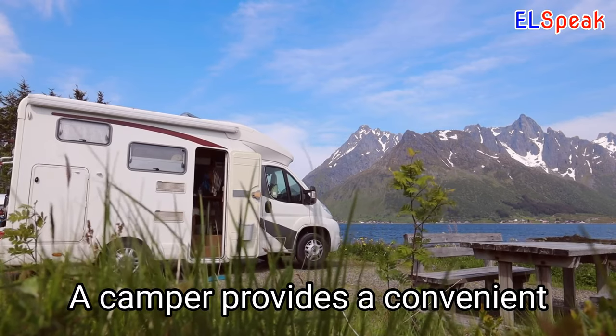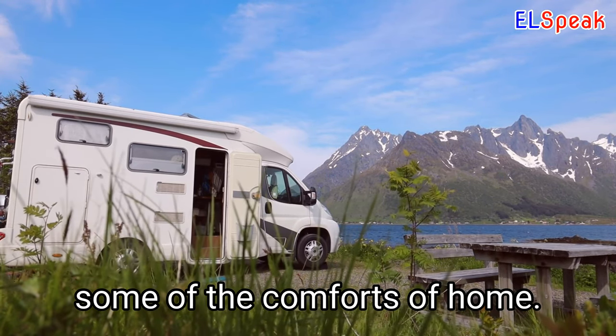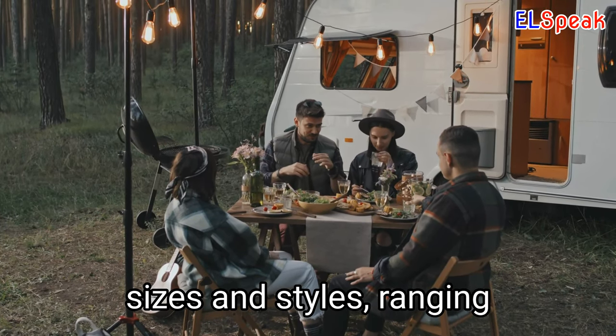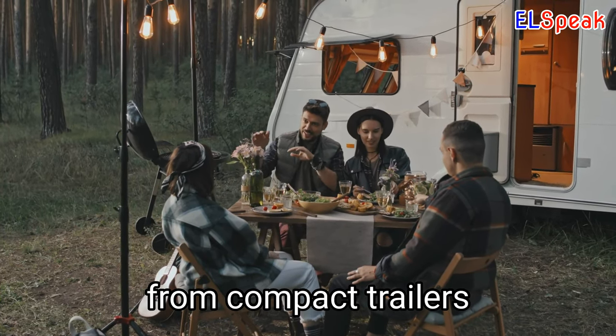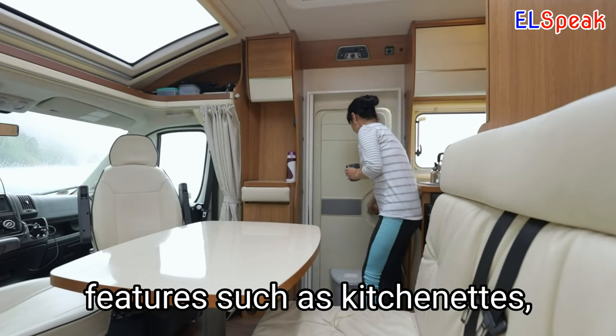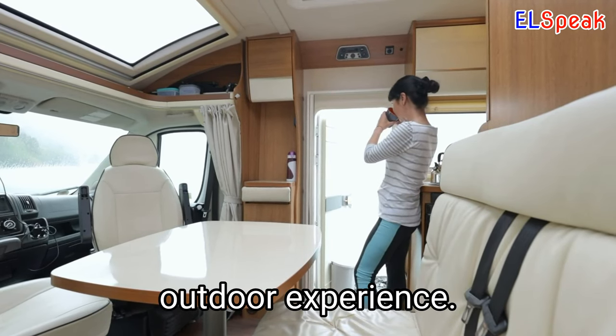Camper. A camper provides a convenient way to travel and explore the outdoors while maintaining some of the comforts of home. Campers come in various sizes and styles, ranging from compact trailers to large motorhomes. Campers may include features such as kitchenettes, bathrooms, and sleeping areas, enhancing the outdoor experience.